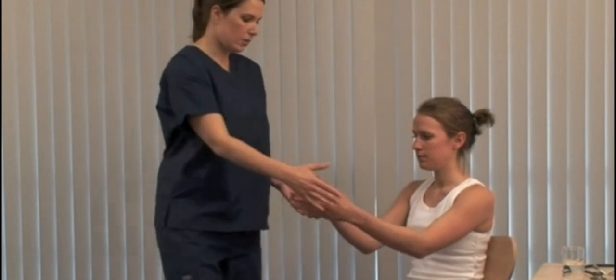Please could you hold your hands out for me? Look for fine tremor and feel for sweating, which may occur in hyperthyroidism.